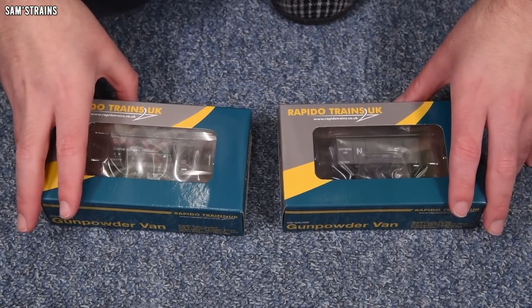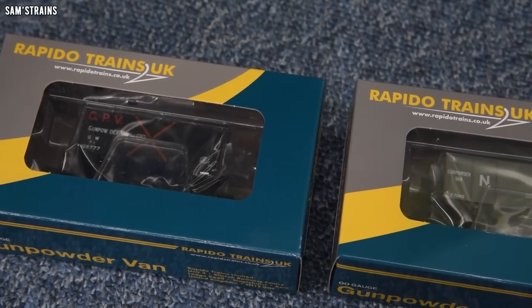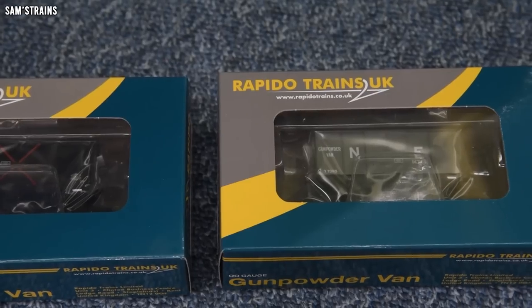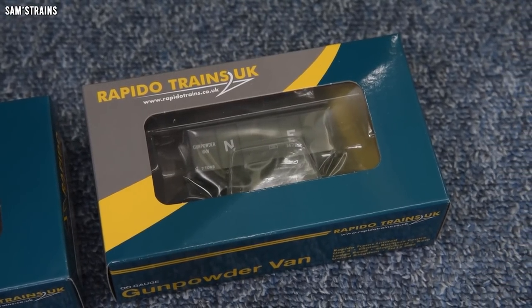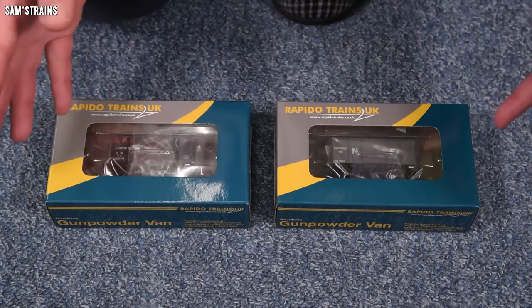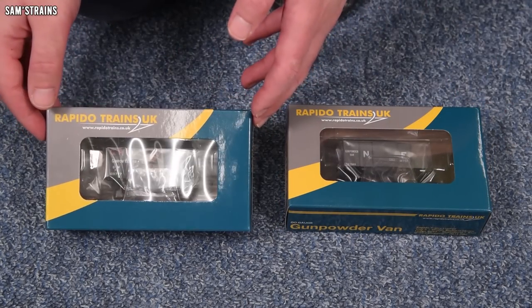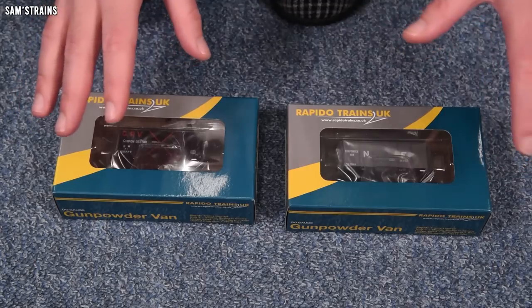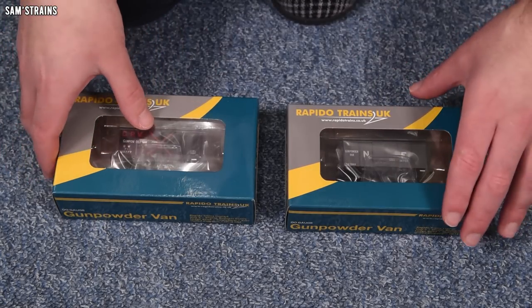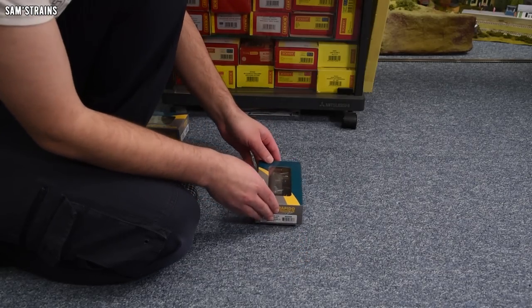So let's get these out and find out what the new Rapido gunpowder vans are like. In real life, these gunpowder vans were built in around 1930 and designed specifically for safely transporting gunpowder. They had all-metal bodies and were built without nails or anything that might produce a spark. They were in service until around the 1980s, so there's a fair bit of scope for modelling. As you can tell from the fact we've got an LNER one and a Great Western one, these were not owned by just a single company.